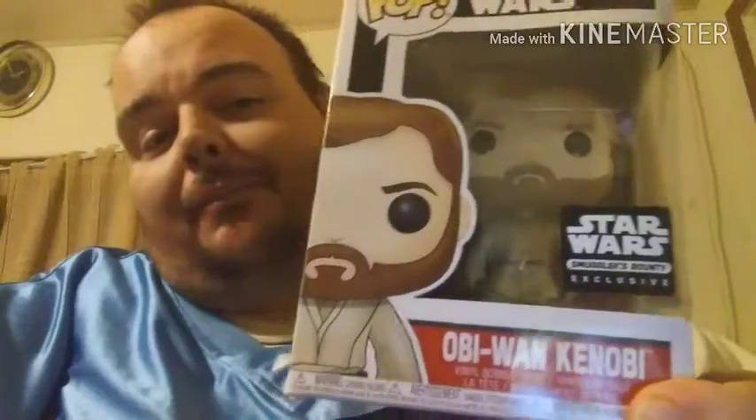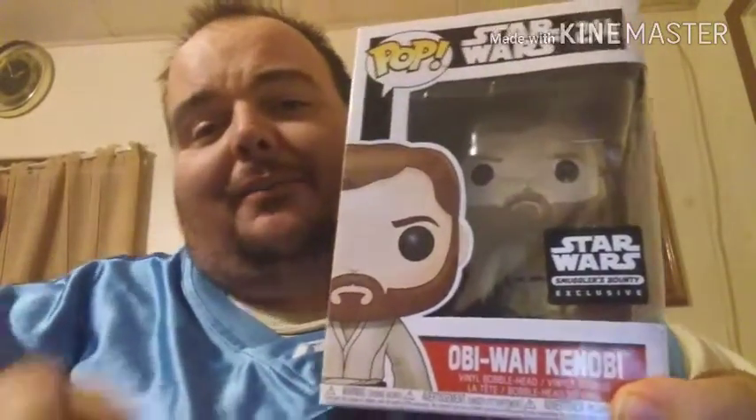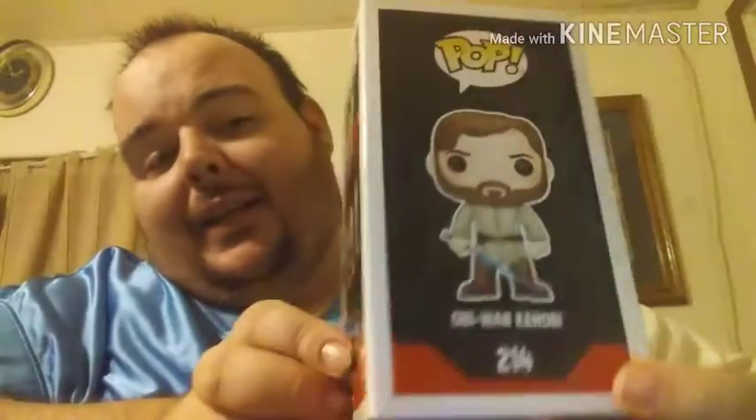Now we got two pops. Let's go with the pop that we know was coming in this box because they released a spoiler — that's why we got the Obi-Wan Kenobi. There's the side right there, there's the back. It's pretty cool. There are three characters that could come in this one, so that's pretty cool. I'm going to make sure I try to get all of these.